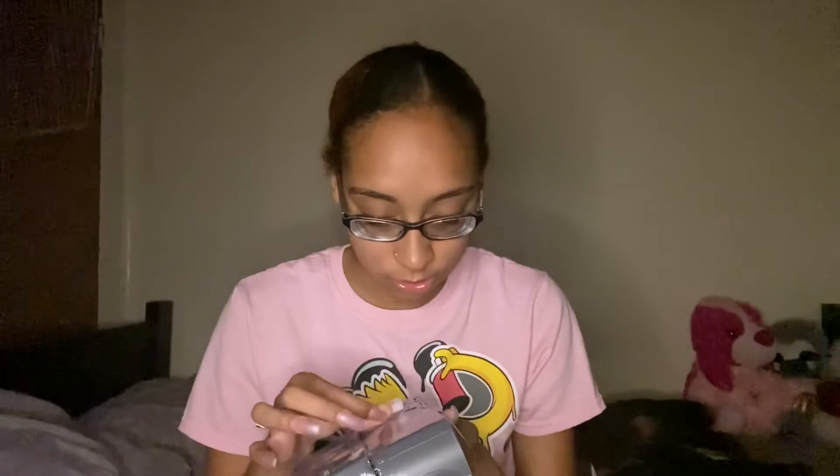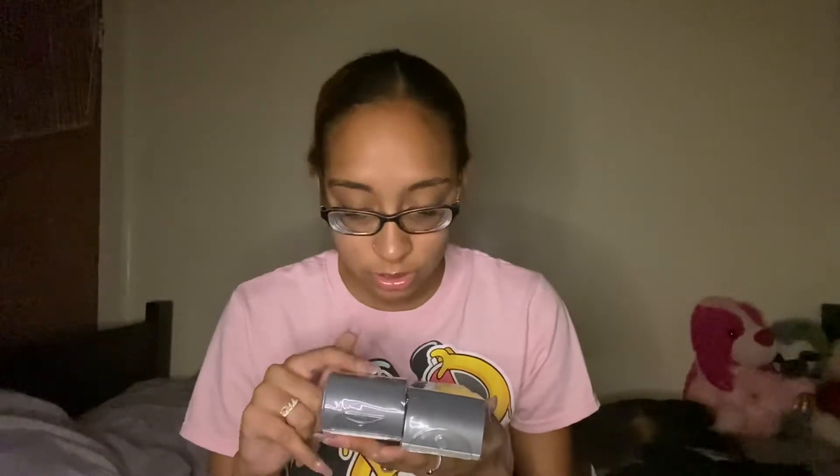These are the Conair Curls Smooth and Lift thermal self-grip rollers in different sizes and these were $8.99 each. I got two because each pack comes with 12.